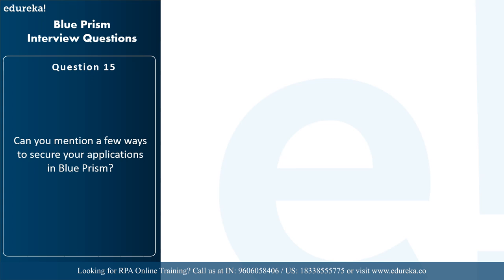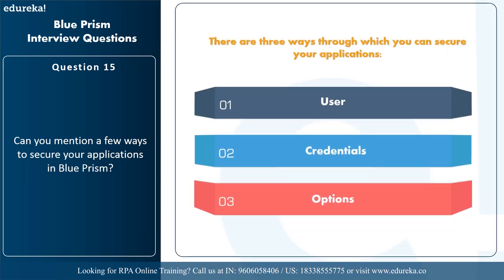The next question is: can you mention a few ways to secure your applications in Blue Prism? There are three ways: through user, credentials, or options. The user is used to assign new user information, credentials are used to store secret information, and options are used to set rules for setting passwords. Blue Prism also offers role-based access control — the administrator defines what roles a user can act in, restricting them to allowed actions. An administrator can also examine records of activity, such as when a user logs in, starts or deletes a process, or changes a password.